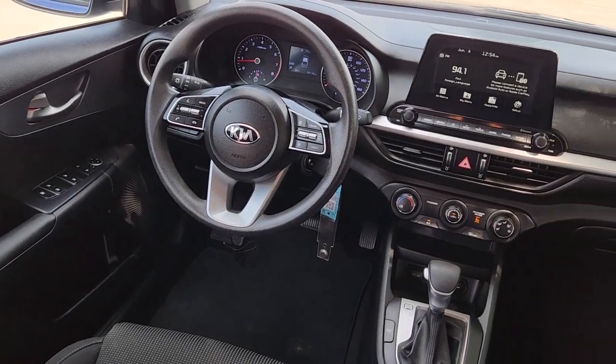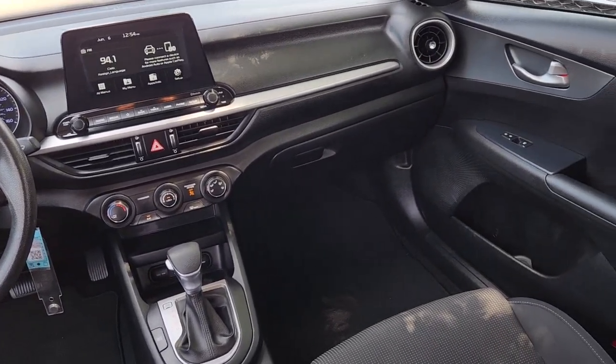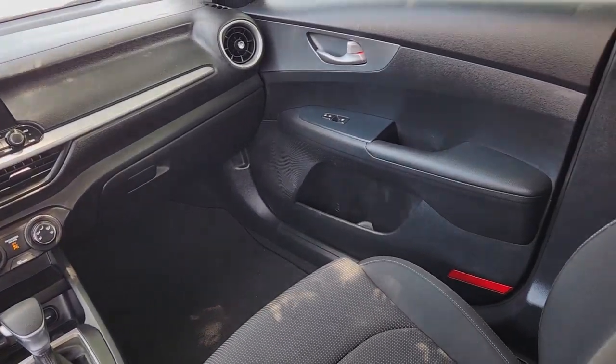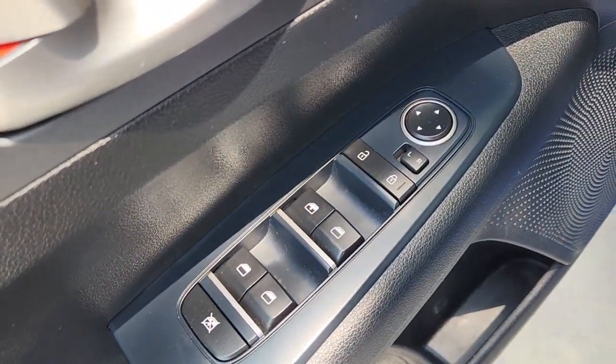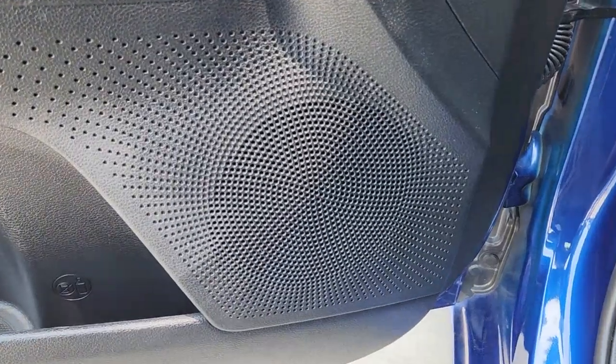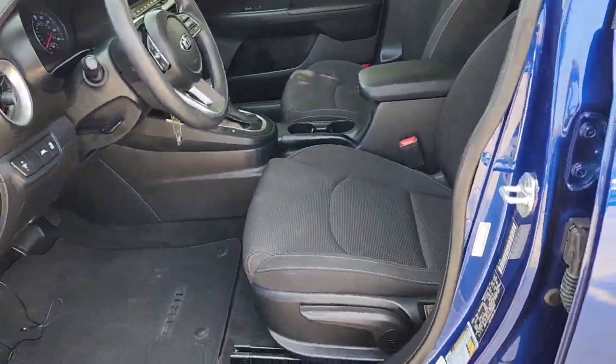These are just some of the great options this vehicle comes with: Apple CarPlay and/or Android Auto, keyless entry, four-cylinder engine, lane-keeping assist, backup camera, iPod and MP3 input, electronic stability control, alarm, aluminum wheels, and Bluetooth connection.